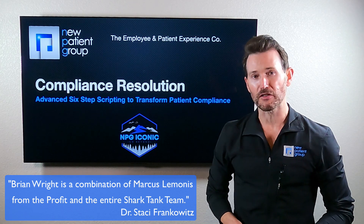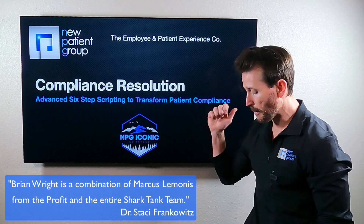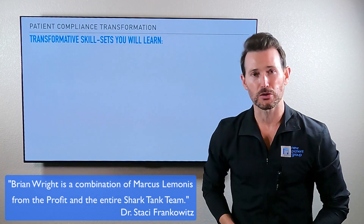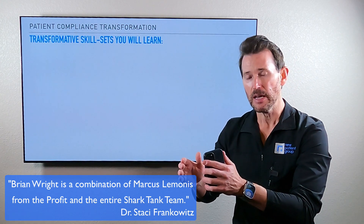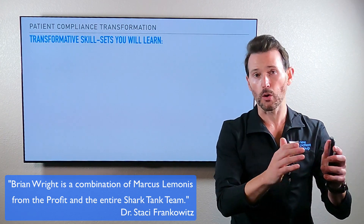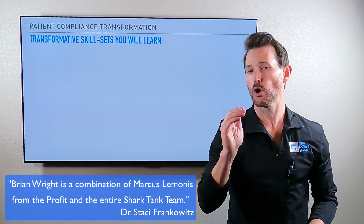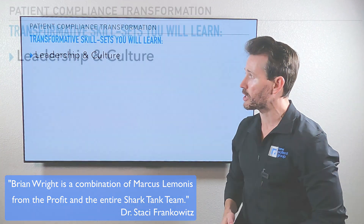If you're part of the new patient group private coaching family, hey there, appreciate your partnership. Let's dive into an amazing course where we're going to learn some transformational skill sets to take patients who are not compliant and get them to become compliant, or patients that already are compliant — it's always easier to keep them there and be proactive. Here are some skill sets we're going to learn.